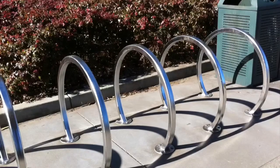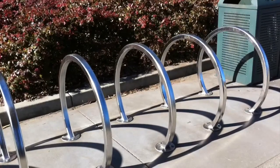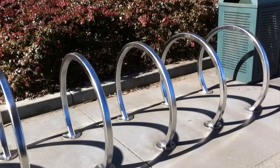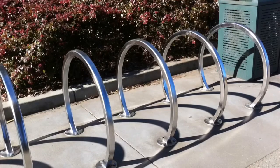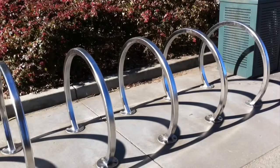Another part of the plan is to install bike racks near the playground. These will be the first bike racks installed in the Panhandle, so cyclists will finally have a place to lock up their bikes while visiting the park.